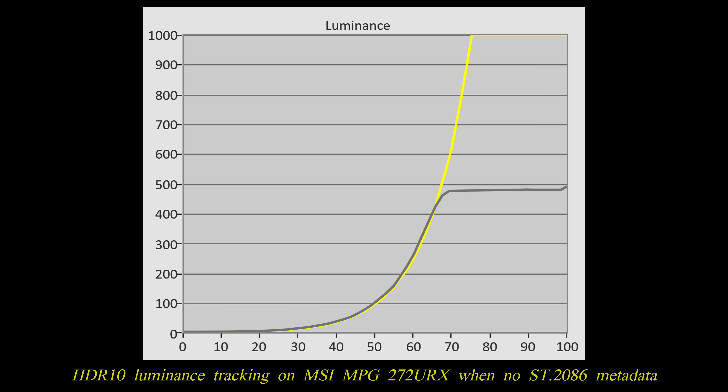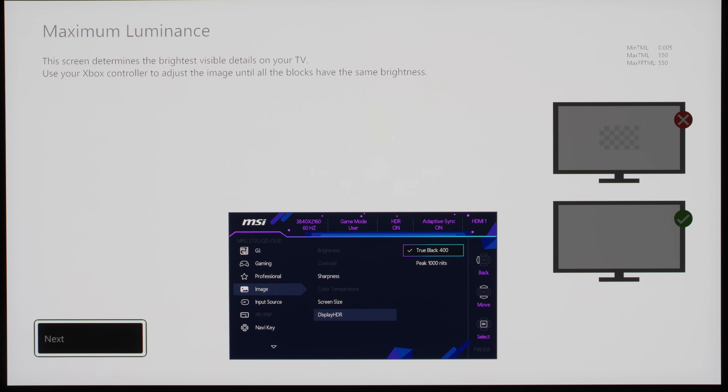Not so with the MSI 272URX. When no ST2086 metadata is present in the video signal, the monitor would hard clip at the panel's native peak brightness, fulfilling the most fundamental requirement for HGIG or source-based tone mapping to work effectively.